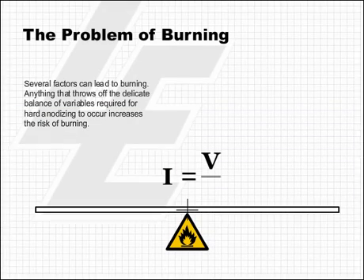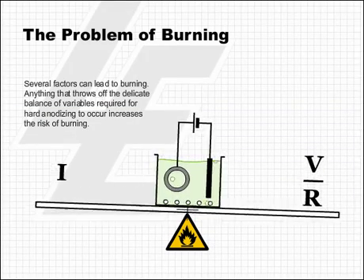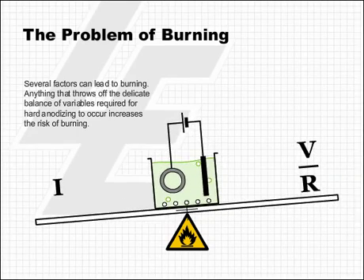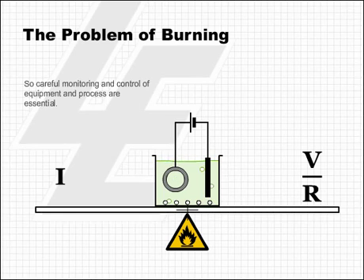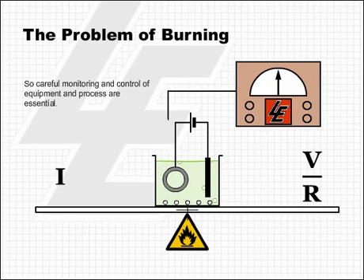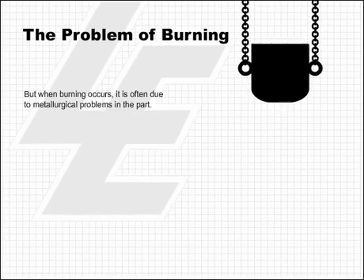Several factors can lead to burning. Anything that throws off the delicate balance of variables required for hard anodizing to occur increases the risk of burning. So, careful monitoring and control of equipment and process are essential. But when burning occurs, it is often due to metallurgical problems in the part.